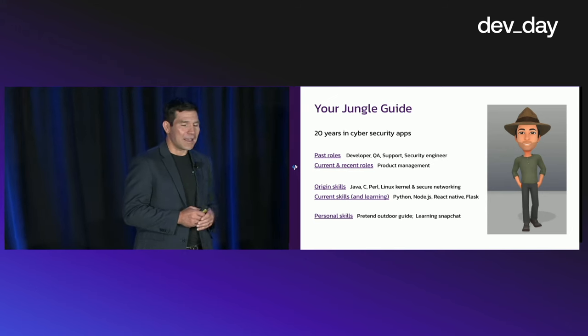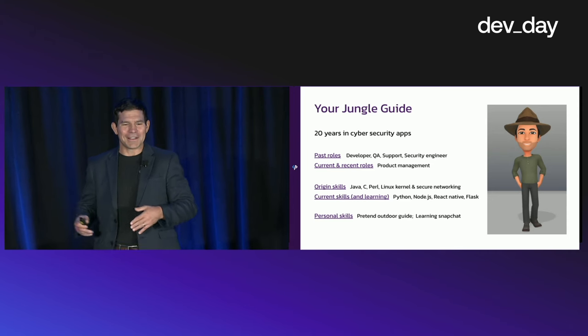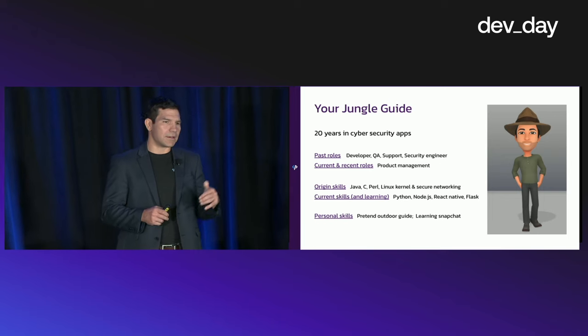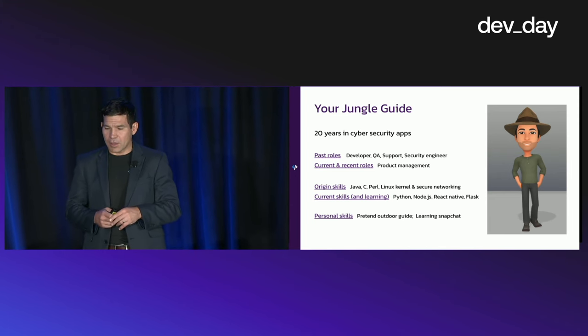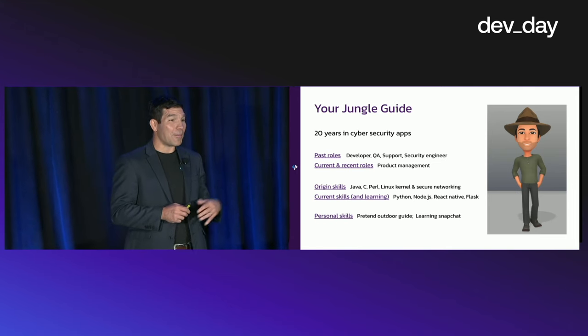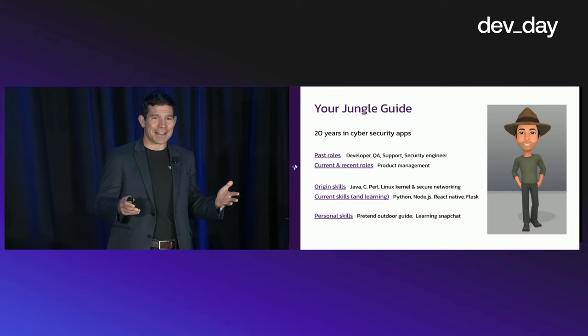A little bit about me. My name is Rob Truesdale — I'm your jungle guide today. I've spent a lot of time in cybersecurity spanning development work, QA, testing, and security engineering. Now I'm in product management at a company called Pangea. You can see some of the skill set I've worked on in the past. On the personal side, I'm a pretend outdoor guide, so this was kind of fitting.